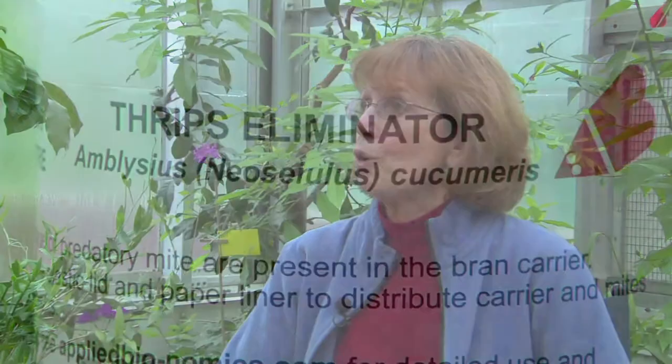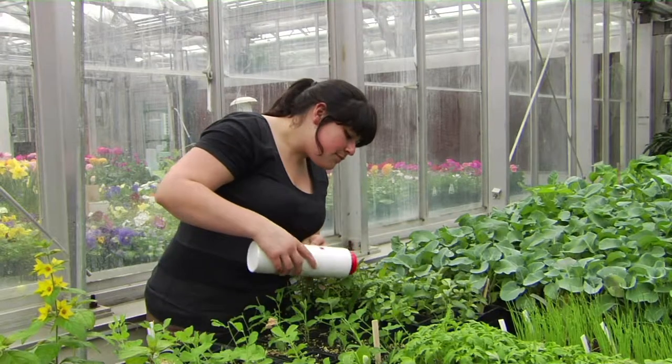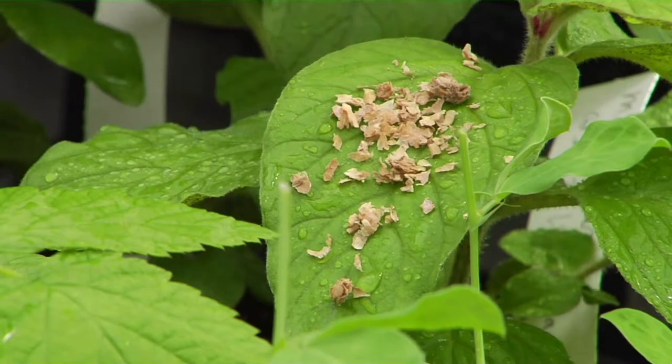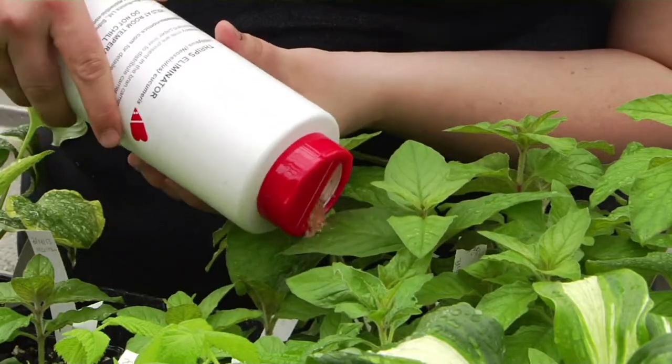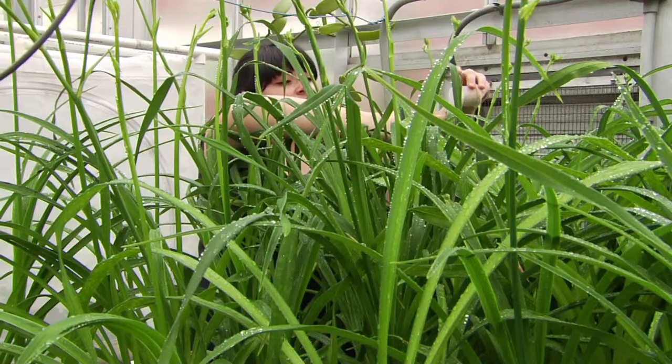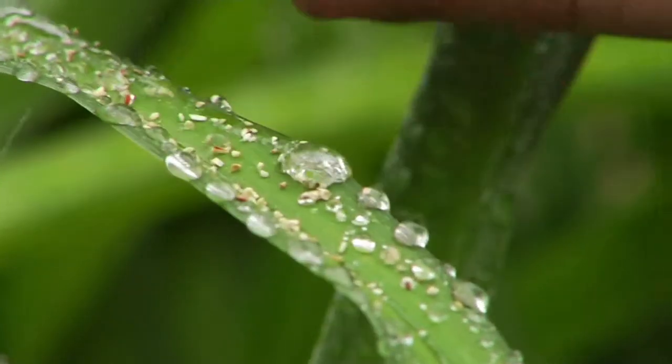Now that you've identified what you have from the sticky cards, the next step is: what's the most practical way to get rid of them? It could be a cultural step like washing the plant down, but we may also decide to release a beneficial insect or maybe a beneficial mite. For two-spotted spider mite, we found the pest on the underside of the leaves, so we order predaceous mites. These predaceous mites come in a bottle mixed with a carrier of vermiculite, and we sprinkle the vermiculite with the predator mite on the leaves where we've seen the two-spotted mite. We make one, two, or three releases over every two-week interval for multiple treatments.